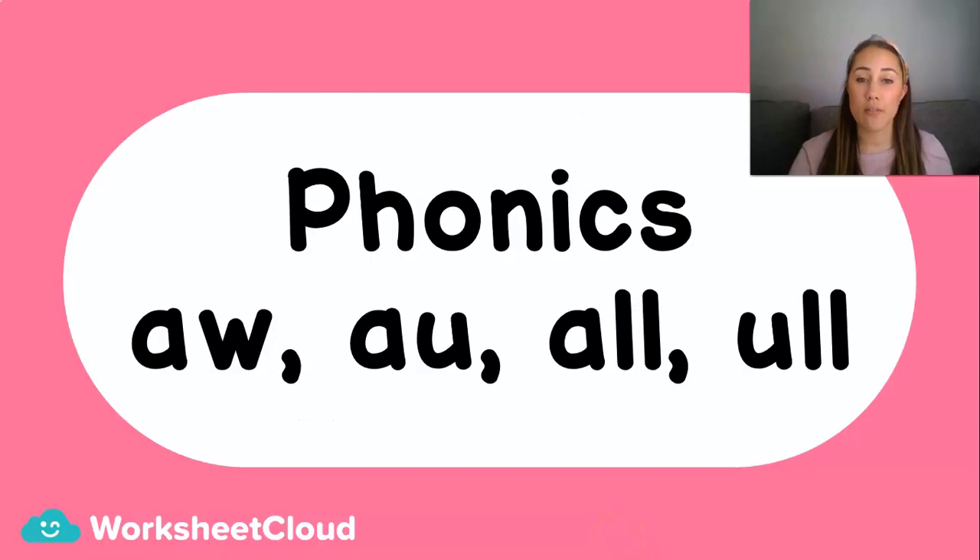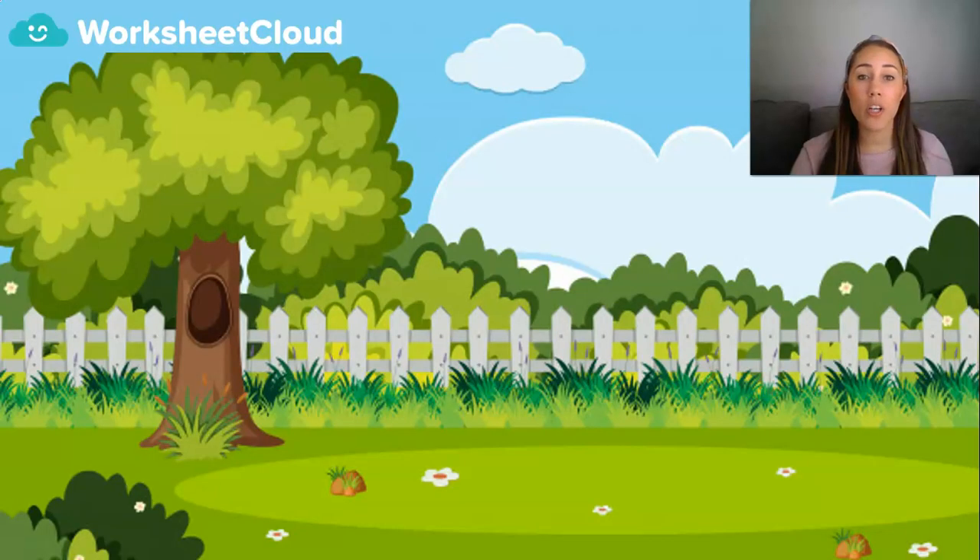Now that you've got everything ready, we are going to do these phonics sounds together. Maybe you've already done them before — maybe in Grade 2, or maybe you're going to hear some things that you've already learned in Grade 1. But that's okay because the more we practice something, the better we would be at it. Now we are going to listen to a story together. You can just sit back and listen, and then after the story is finished, we are going to do an activity together.